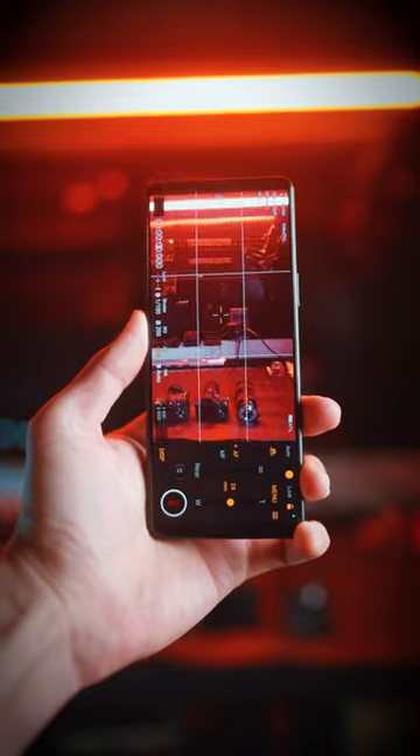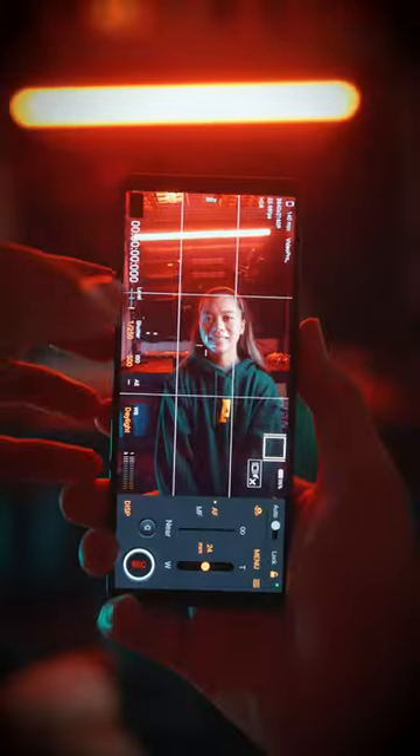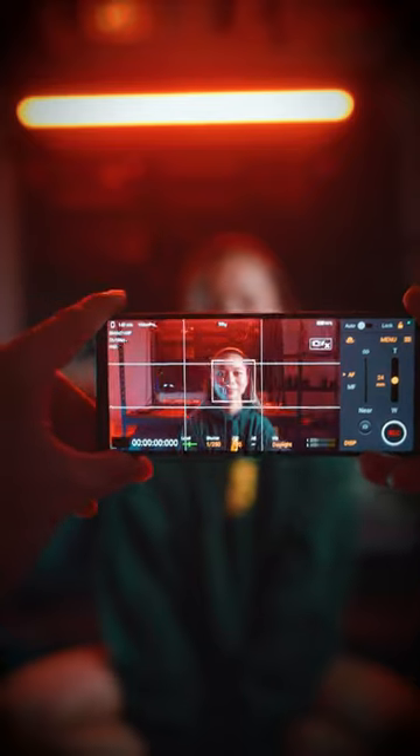This smartphone can film in 4K at 120 frames per second in 10-bit with no crop. This is the Sony Xperia 5 Mark IV and the camera footage coming out of this thing is absolutely incredible. It has touch eye tracking autofocus which makes nailing your focus extremely easy, and also has a similar menu layout to a pro Sony Alpha camera.